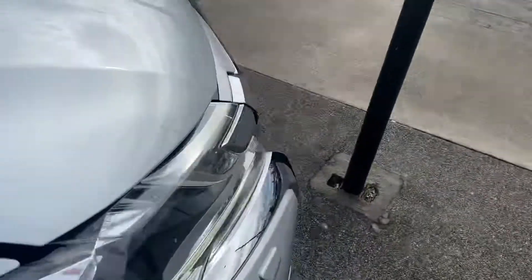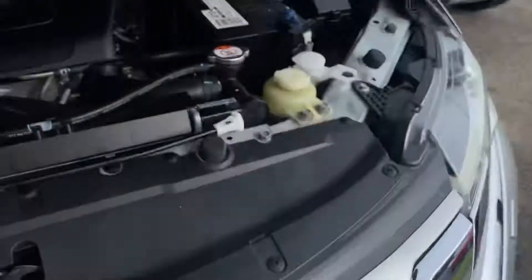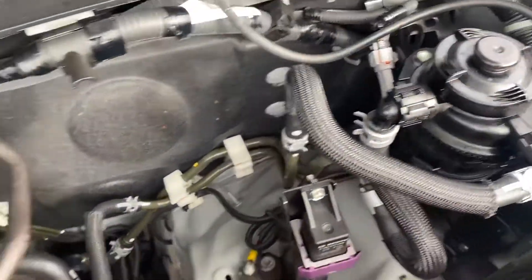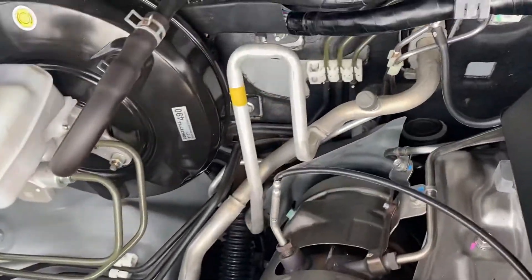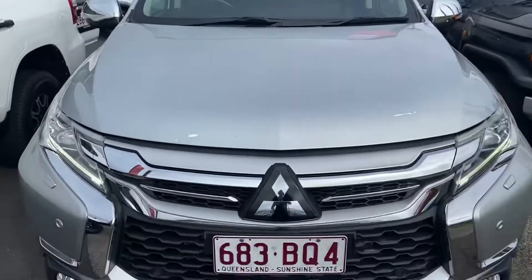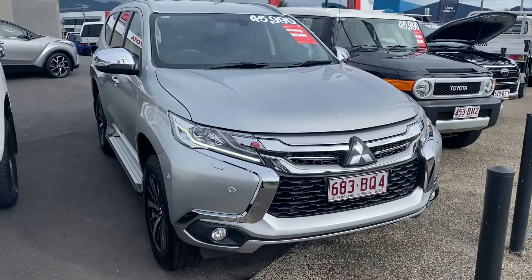Engine bay — going to check for any noises. Very clean, very neat and tidy. Locally owned and private, here in Cairns. I hope you enjoy and I'll talk to you soon — thank you.